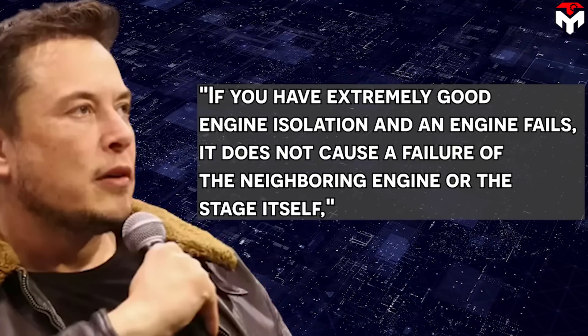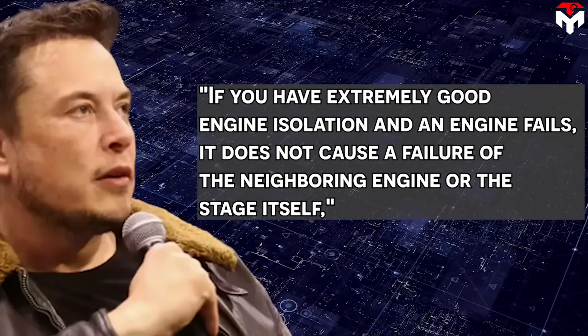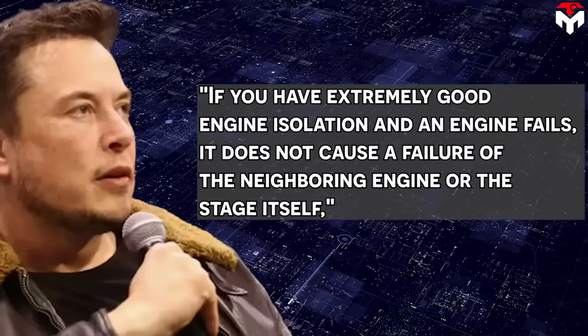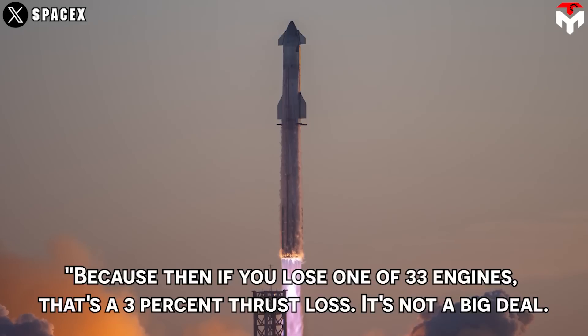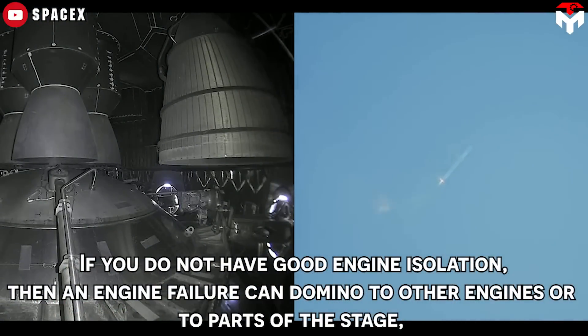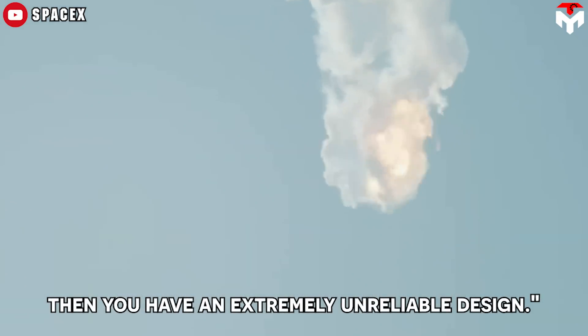Musk added: 'If you have extremely good engine isolation and an engine fails, it does not cause a failure of the neighboring engine or the stage itself. Because then if you lose one of 33 engines, that's only a 3% thrust loss — it's not a big deal. If you do not have good engine isolation, then an engine failure can domino to other engines or to parts of the stage, and then you have an extremely unreliable design.'